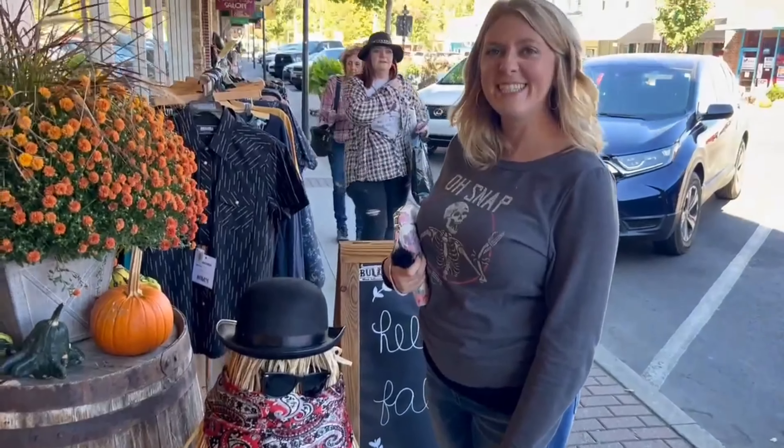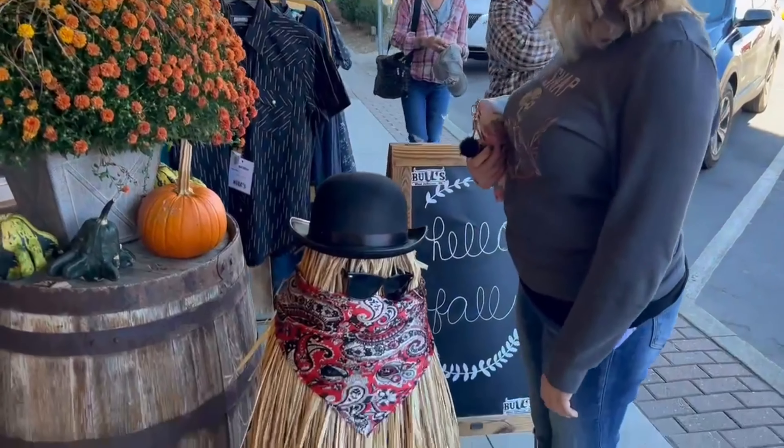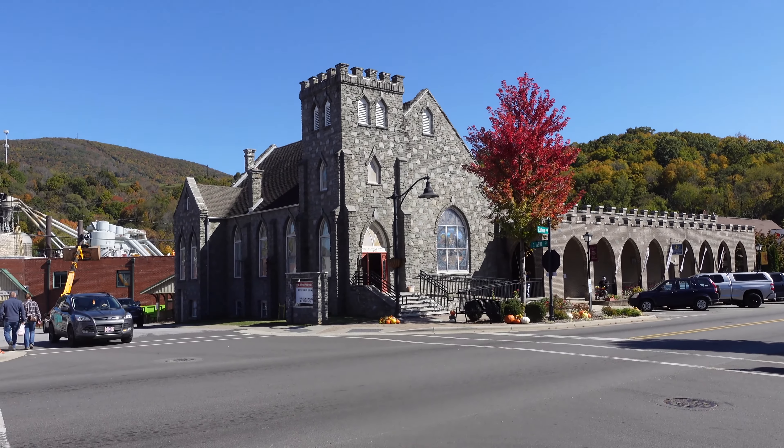There he is — Cousin It! The one and only. That's such a creative idea, isn't it? I love that one.